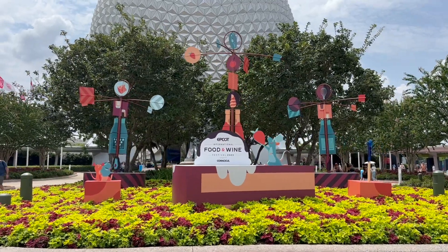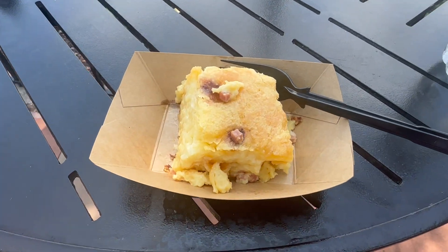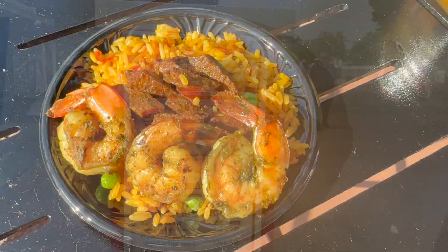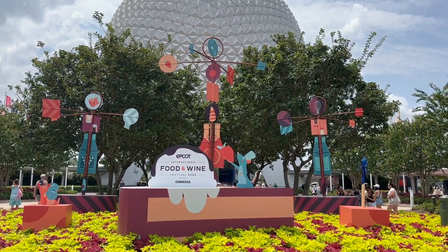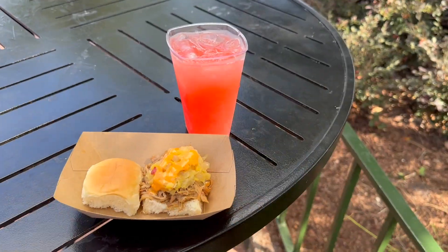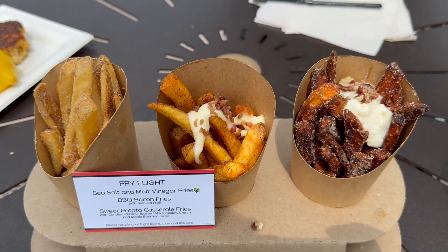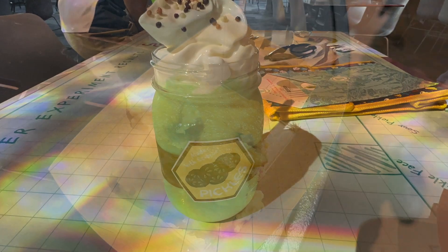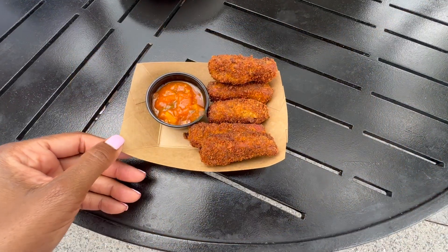We recently visited some of our favorite food booths and tried a bunch of new-to-us dishes at Epcot's Food and Wine Festival. In today's adventure, we're going to take you through the hits, the misses, and our best-of-the-best list for this year's visit. We had a few goals: visit some favorites to see if they were still as good as we remembered, try some new dishes, and complete Emil's Fromage Montage.